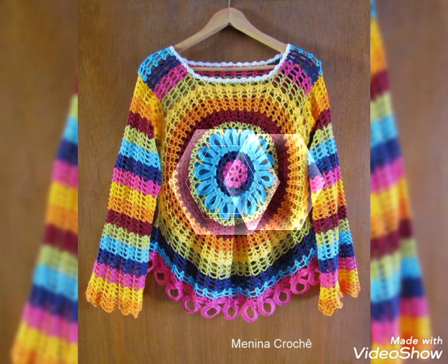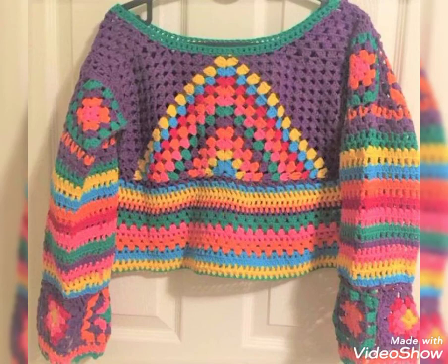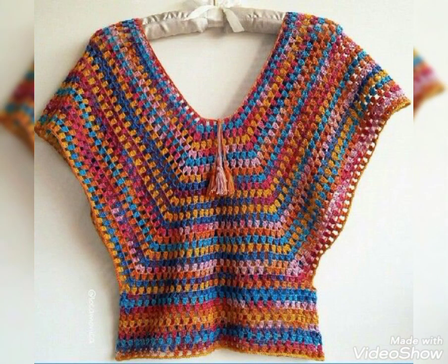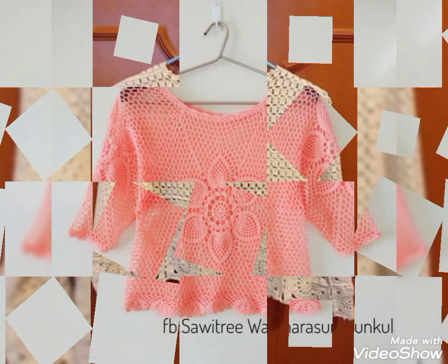Friends, those ladies who know how to crochet can easily make these blouses at home. You can also buy them from your nearby markets, or you can buy these beautiful blouses from www.aliexpress.com, www.tp.com, www.amazon.com, and from atc.com also.